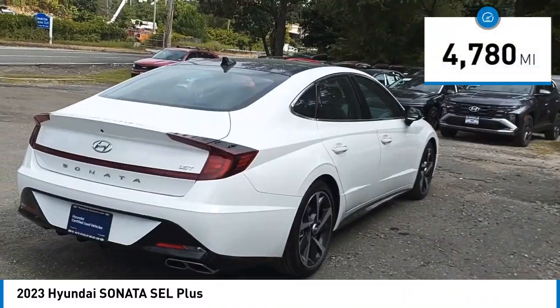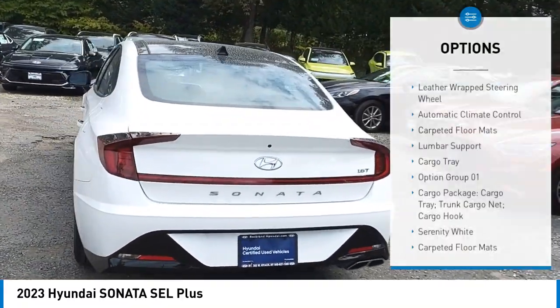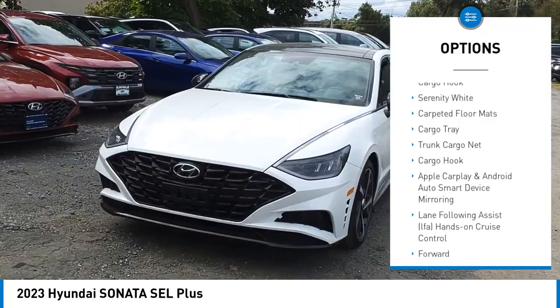This vehicle has less than 5,000 miles. Here are some of this vehicle's great options: leather-wrapped steering wheel, automatic climate control, carpeted floor mats, lumbar support, and cargo tray.